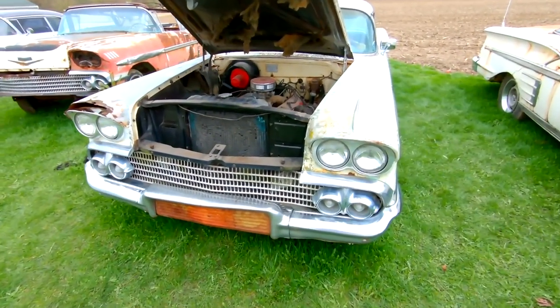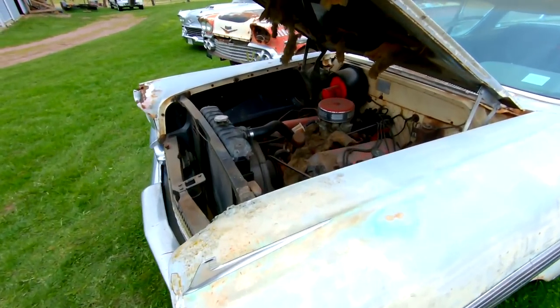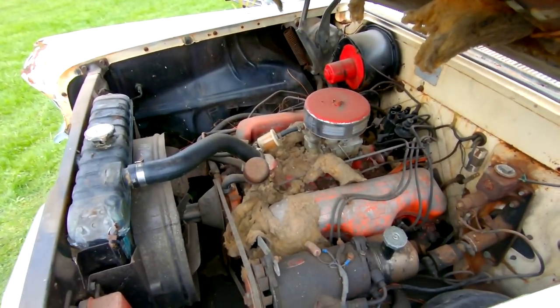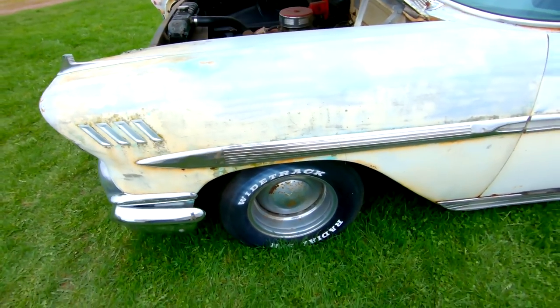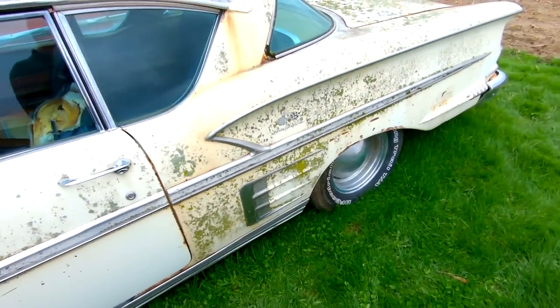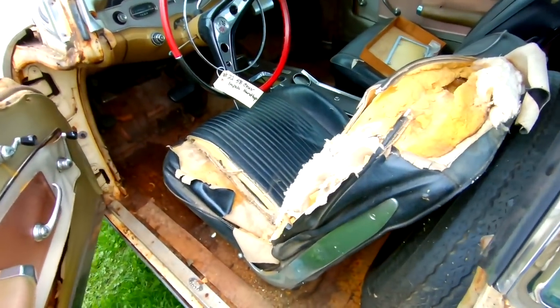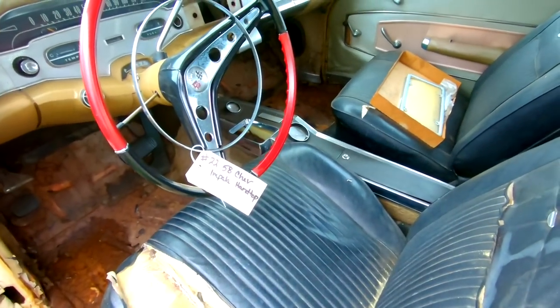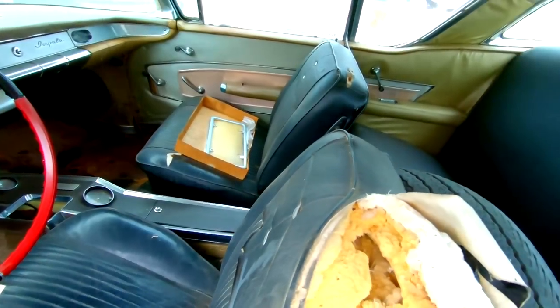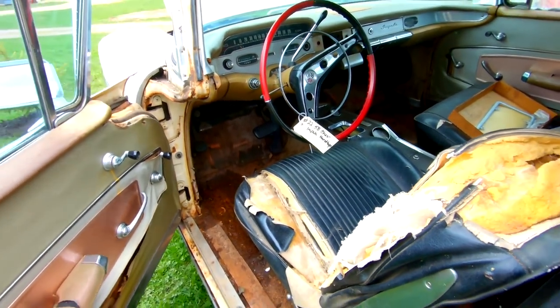Fourth hardtop here. No VIN tag, unfortunately. It's got a 348 in it. Motor is not stuck — it does turn. It's got the old school big tires on it, bucket seats, four-speed column, redone black seat. Just sucks the VIN fell off of it, so it's a parts car.